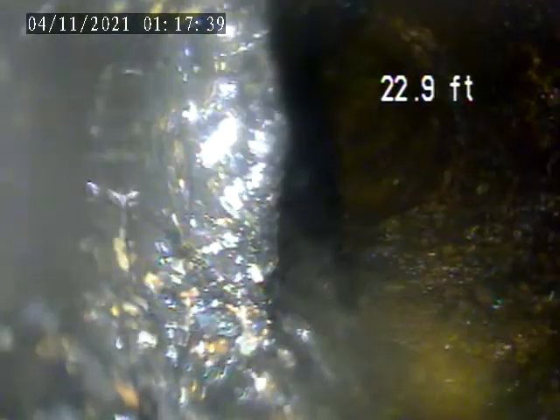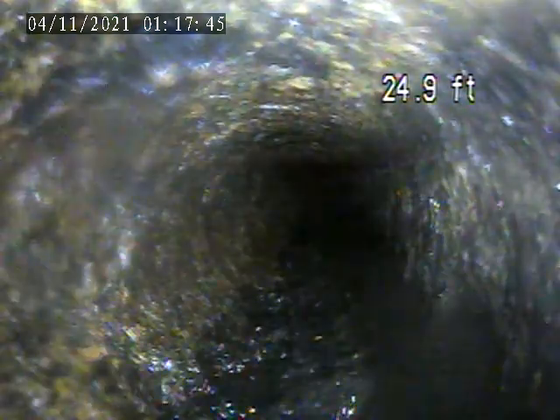Remember how I was saying it was black? It's just from all this silt on the bottom. See it all?